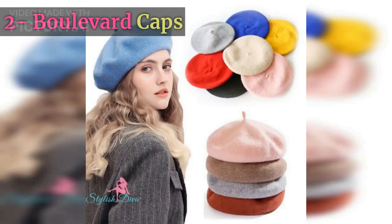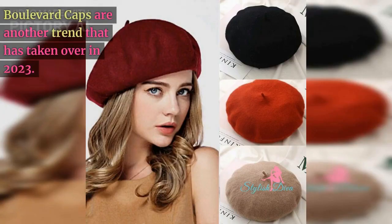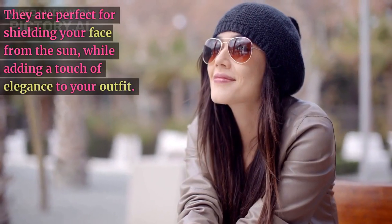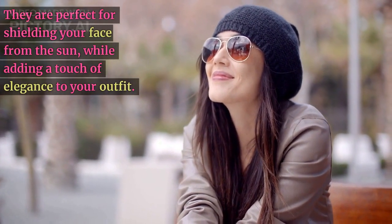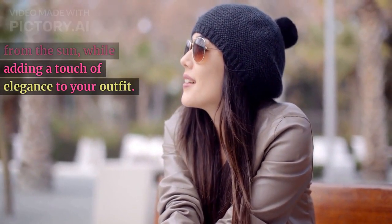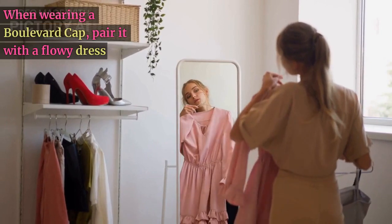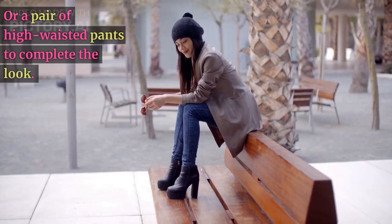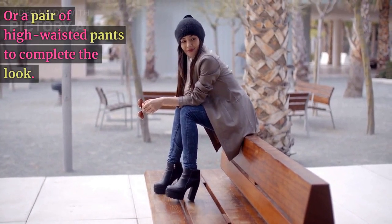Number two: boulevard caps. Boulevard caps are another trend that has taken over in 2023. These hats feature a wide brim and come in a variety of colors and materials. They are perfect for shielding your face from the sun while adding a touch of elegance to your outfit. When wearing a boulevard cap, pair it with a flowy dress or a pair of high-waisted pants to complete the look.